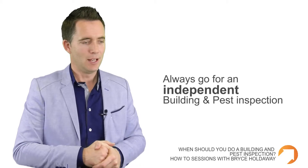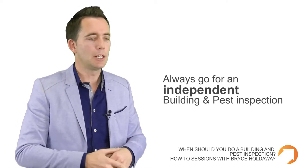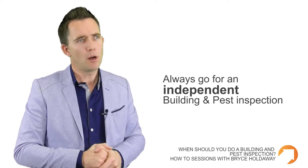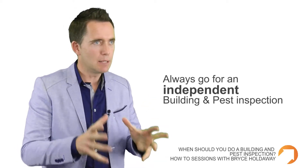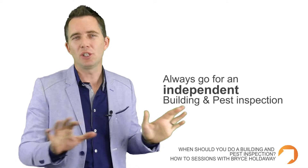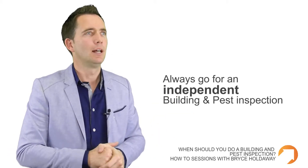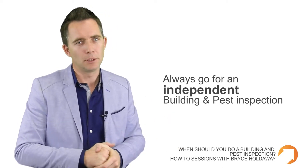With a building and pest inspection, it's important that it's independent. In some cases I've seen situations where the owner or the real estate agent has got one done and they're making it available to prospective purchasers. But in my view, whilst it could be free, I think it's important that you spend the money and get an independent building and pest inspection done yourself, just so you get the peace of mind and know that everything material has been disclosed to help you make the decision to buy that property.